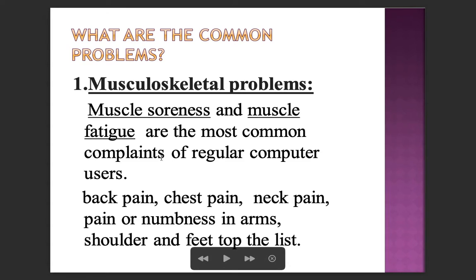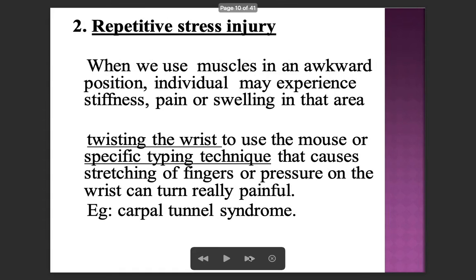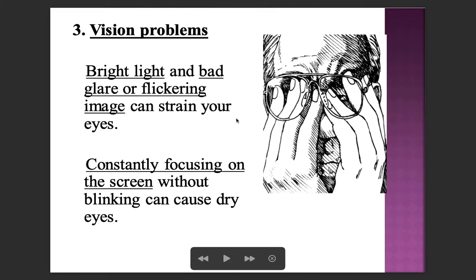The most common problems are musculoskeletal issues — muscle soreness and muscle fatigue are the most common complaints of regular computer users. Back pain, chest pain, neck pain, and numbness in the arms, shoulders, and feet top the list. Repetitive stress injury (RSI) occurs when muscles are used in an awkward position, causing stiffness, pain, or swelling. Twisting the wrist to use the mouse or specific typing techniques can cause carpal tunnel syndrome. Vision problems from bright light, bad glare, or flickering images can strain your eyes, and constantly focusing on the screen without blinking can cause dry eyes.